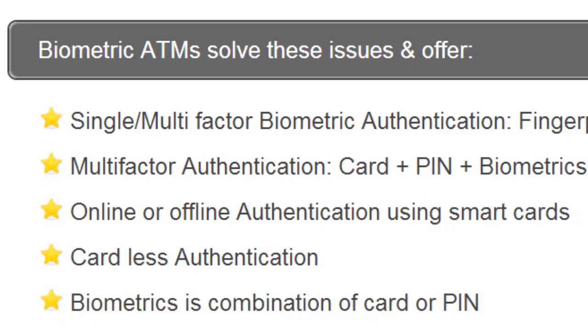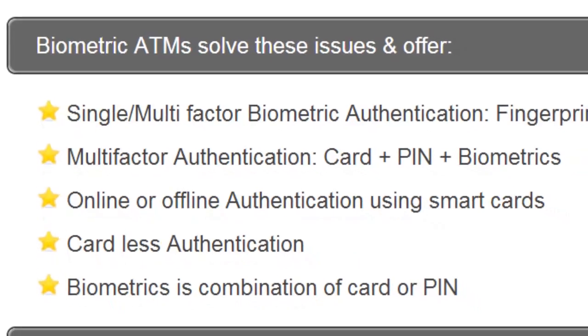Biometric ATM solve these issues and offer single or multi-factor biometric authentication, online or offline authentication using smart cards, cardless authentication and biometrics with a combination of a card or PIN number.